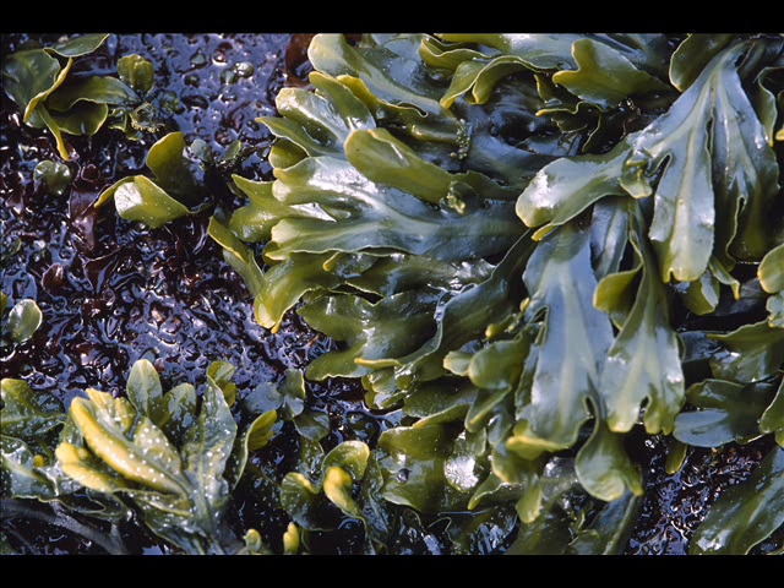The next zone is the mid-intertidal zone. The mid-intertidal zone is the most active intertidal zone of them all because it is fully covered and uncovered each day. As the middle intertidal zone is covered and uncovered, the high and low intertidal zones are not covered and uncovered each day.